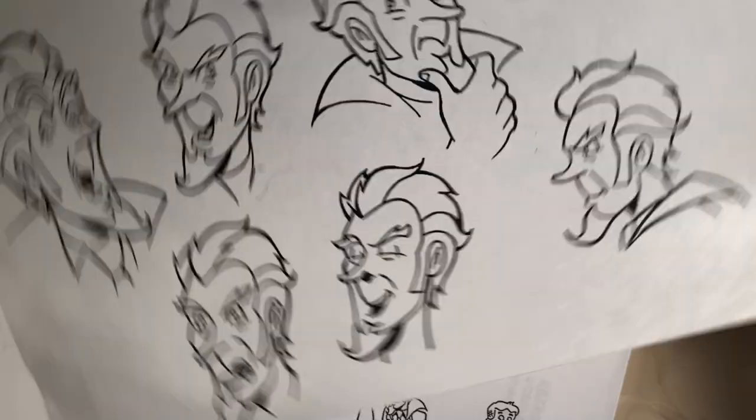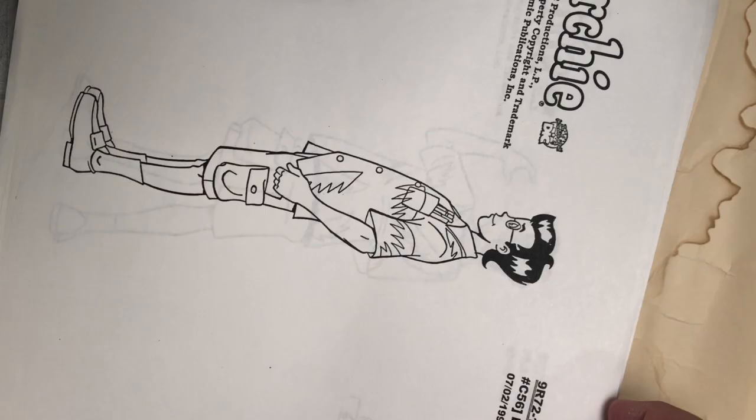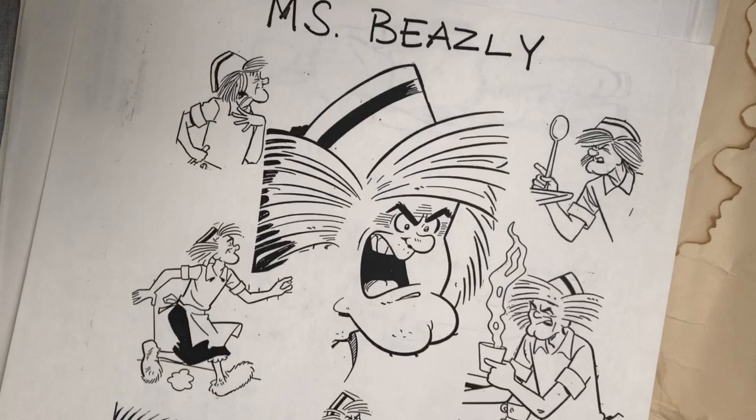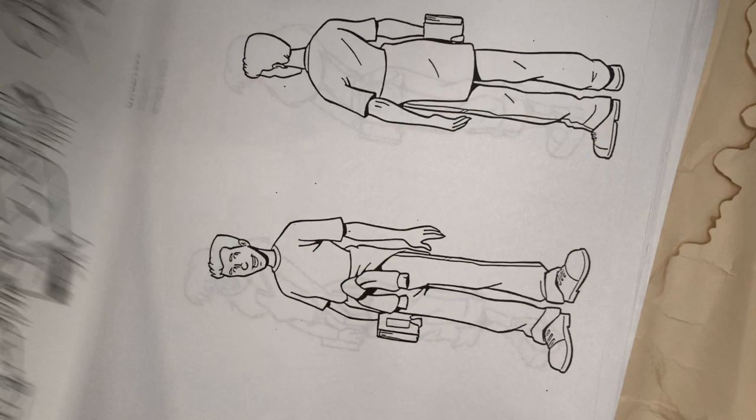There are some more generic students — I would use some of these guys. There are head turnarounds and expressions for Dr. Beaumont. I only drew him a couple of times but I remember he was pretty fun to draw. And there is a front view of Dr. Beaumont. Now we have shots of Dilton — back views of Dilton.